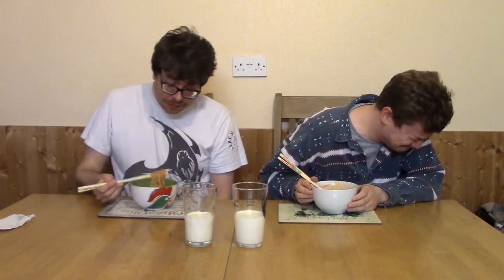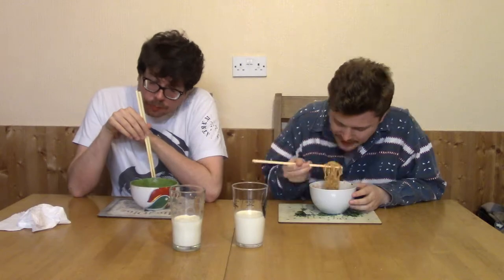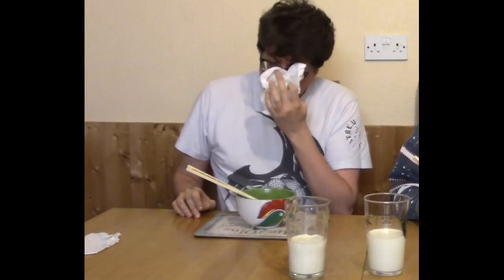Dan seems to have more soup than mine does — I think he put a bit more water than I did. My brain is really hot. I feel like there's an oven in my mouth. Jesus. You know, that milk is right there in front of you — you can have it any time. It was at this moment that he knew... he fucked up. Alright, I'm throwing in the towel. I literally can't do it any more.